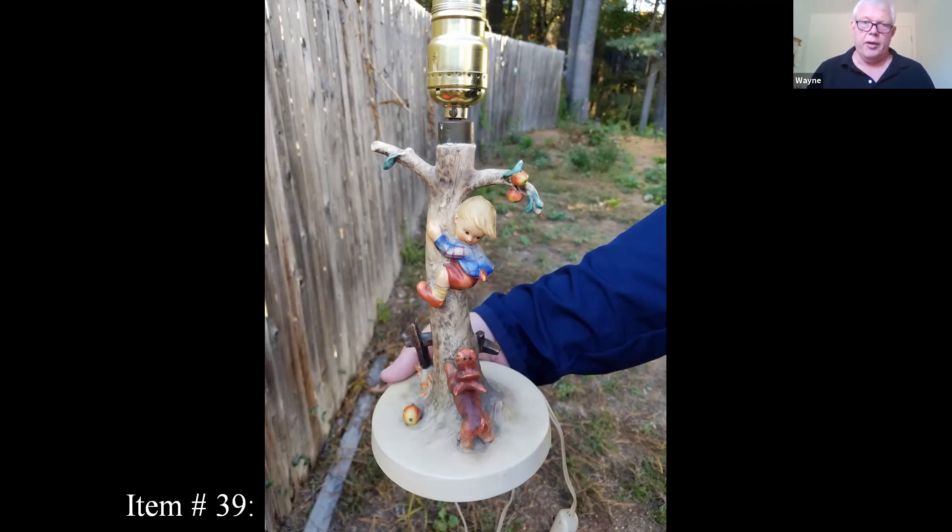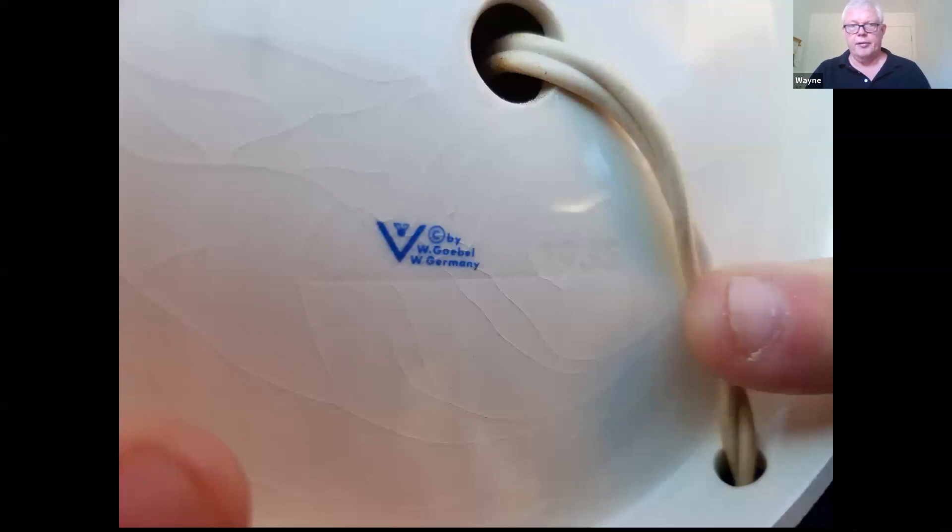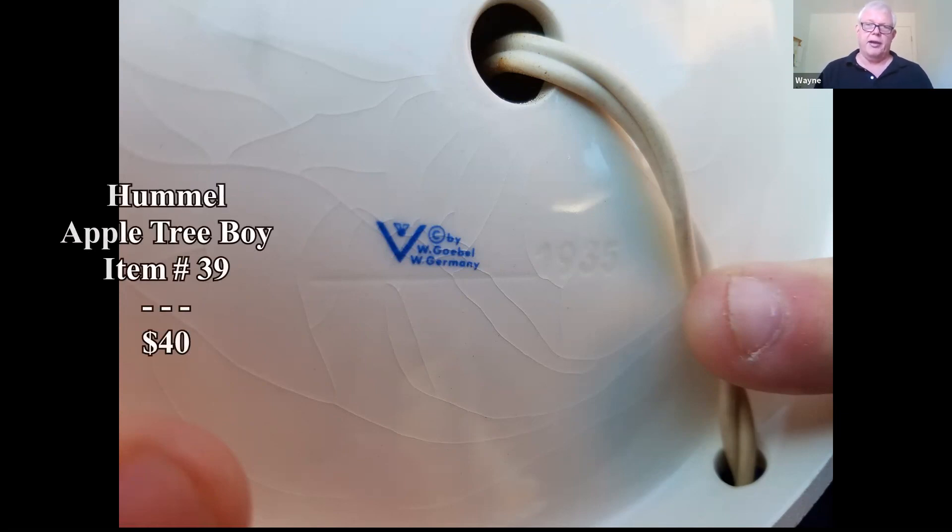Some things to look for with a Hummel: the markings on the bottom. First they came out with a crown mark, then just a full B without that V on it — this is a little later mark. You can also see it's got a little bit of crazing — the cracking on there — which does affect the value. I saw recent sales of $80 for a pair, so this one would be about $40.